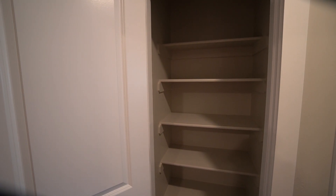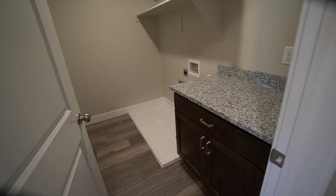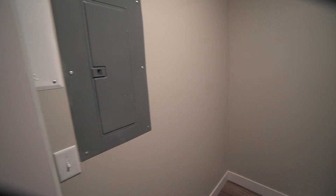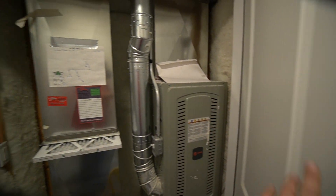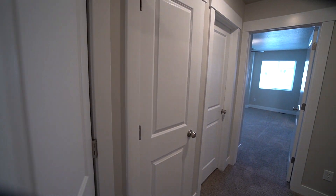Got the pantry located here in the hallway, directly across from the laundry room, with lots of storage and shelving in there. The electrical panel is also located in here. We also have the utility closet upstairs with the furnace — very efficient to have that upstairs as well.